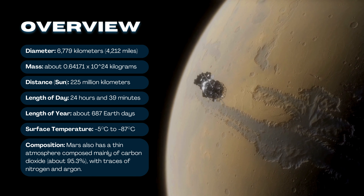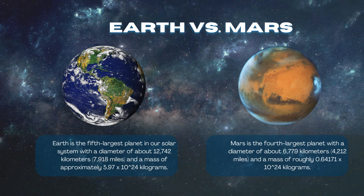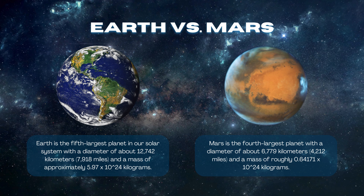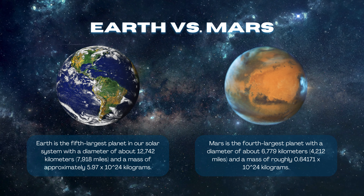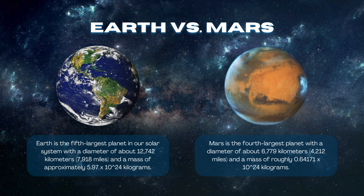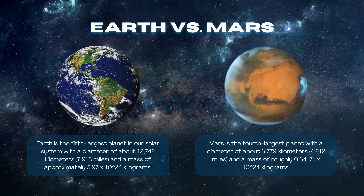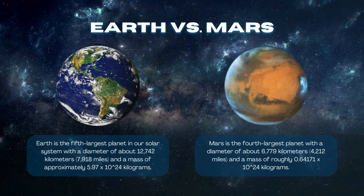Below are the major statistics of planet Mars. Now let us compare Mars vs Earth. Earth has a diameter of about 12,742 kilometers (7,918 miles) and a mass of approximately 5.97 × 10²⁴ kilograms. Mars is the fourth largest planet with a diameter of about 6,779 kilometers (4,212 miles) and a mass of roughly 0.64171 × 10²⁴ kilograms.